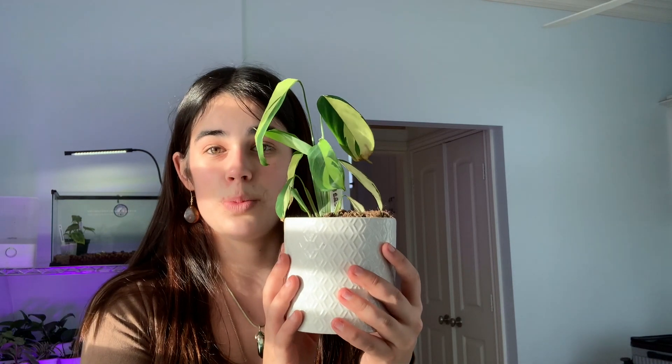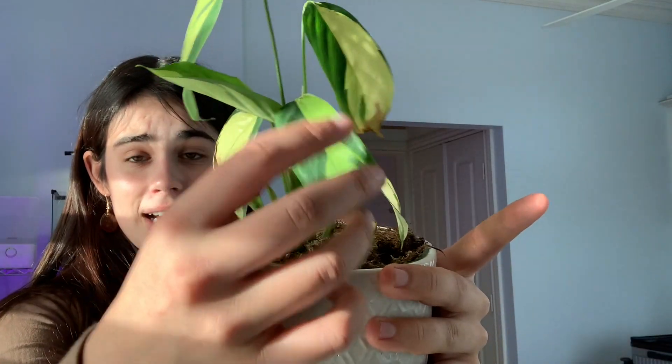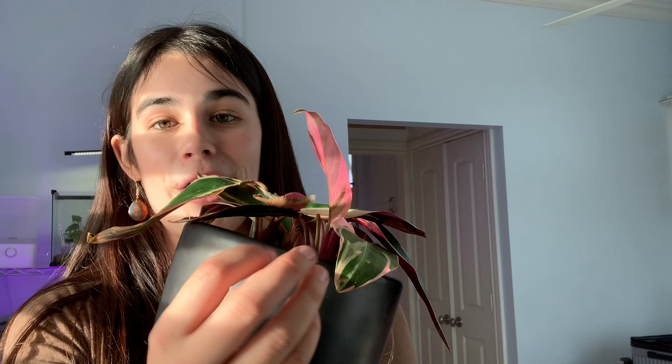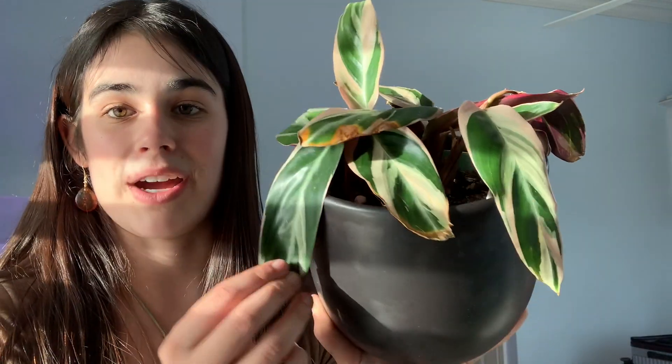This bad boy is a Ctenanthe lietzei — that may be the wrong name. It's a type of prayer plant and I think it's a really cool one. Look at those leaves — that coloring is gorgeous. This next one is a Stromanthe tricolor. A lot of the leaves are crispy and that's because this was one of the first prayer plants I got, before I realized they do not like water that isn't distilled or rainwater. The new leaves you can see are in perfect condition — it's jumping back and I have high hopes. The undersides of the leaves are magenta, which I think is so unique.